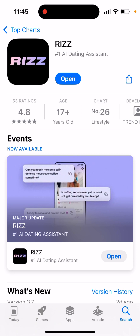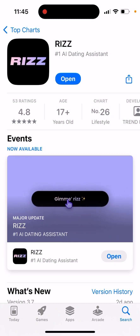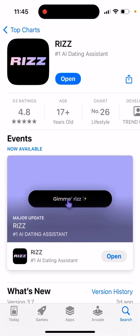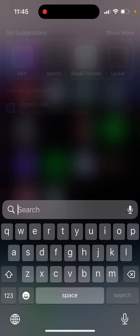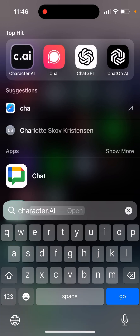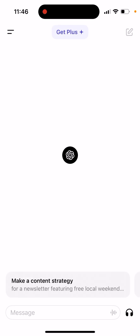So what I would suggest if you don't want to pay for it: you can just use the official ChatGPT app, even a free account. Here it is — the ChatGPT app.